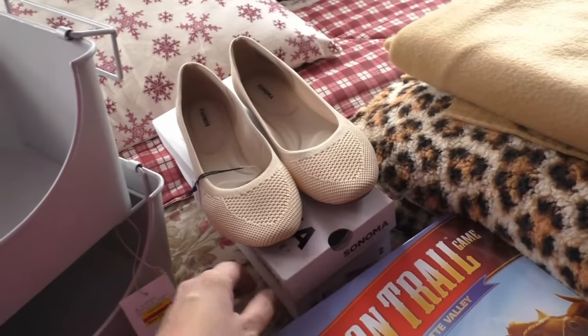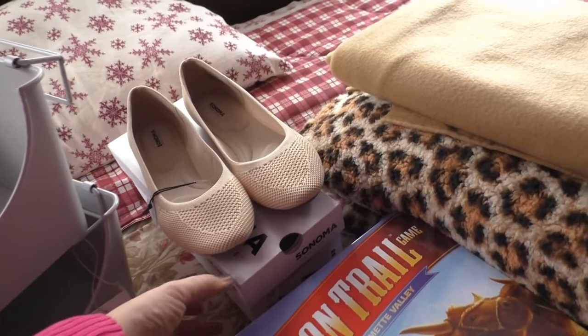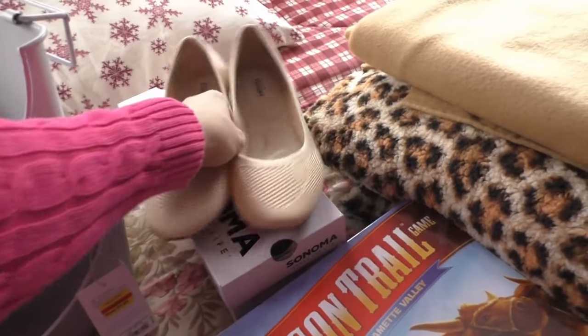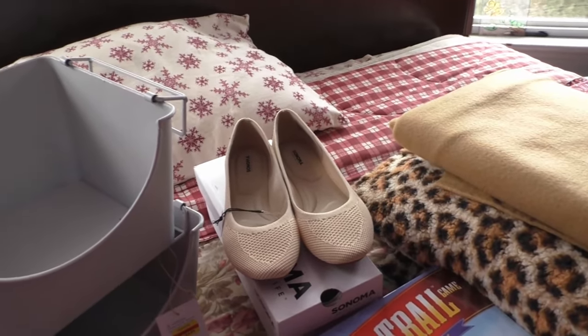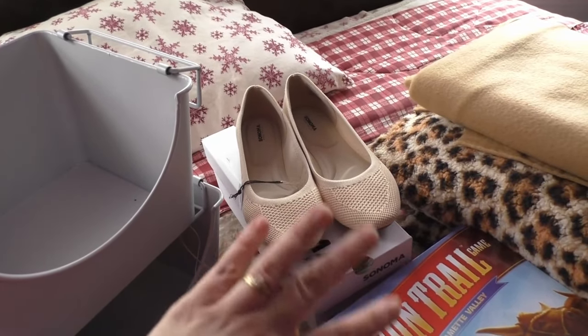Lydia's foot has been growing like a weed and she needed new shoes. We found these marked down — normally $49.99, really nice shoes. They cost me $8.74 after all my deals and discounts.